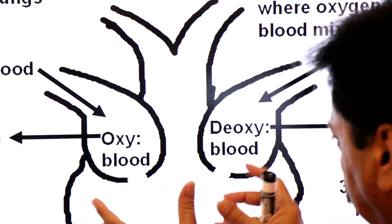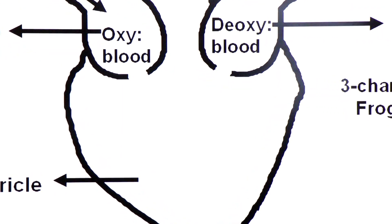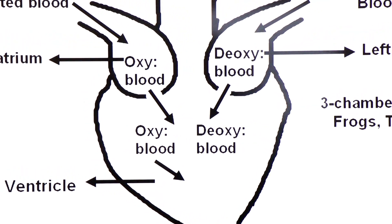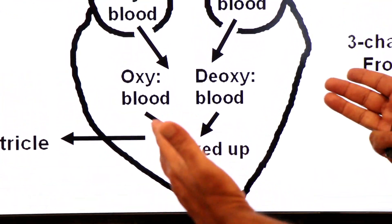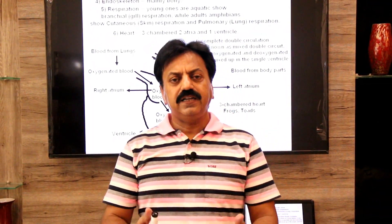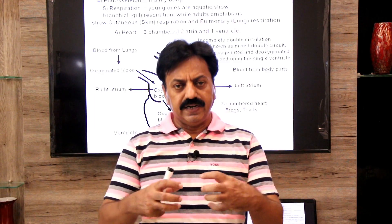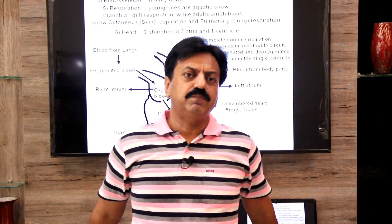From the right atrium comes oxygenated blood, and from the left atrium comes deoxygenated blood — and here both bloods get mixed up in the single ventricle. Such circulation is called incomplete double circulation. In Amphibia, there are two atria and only one ventricle, and oxygenated and deoxygenated blood partially mix up in the ventricle.